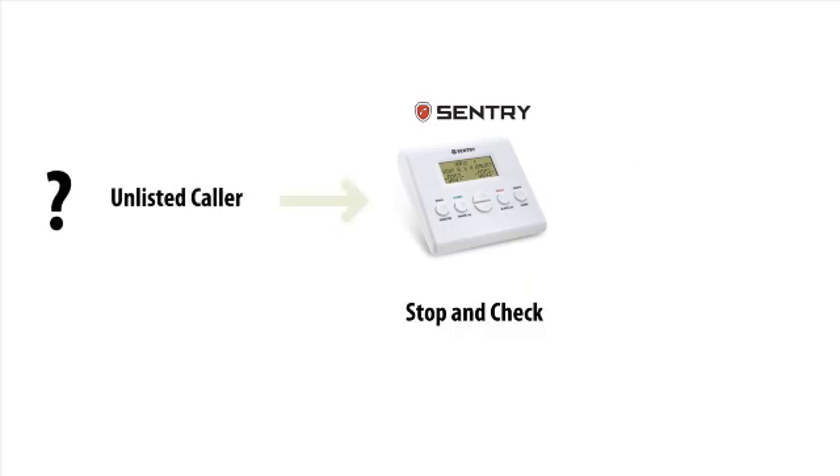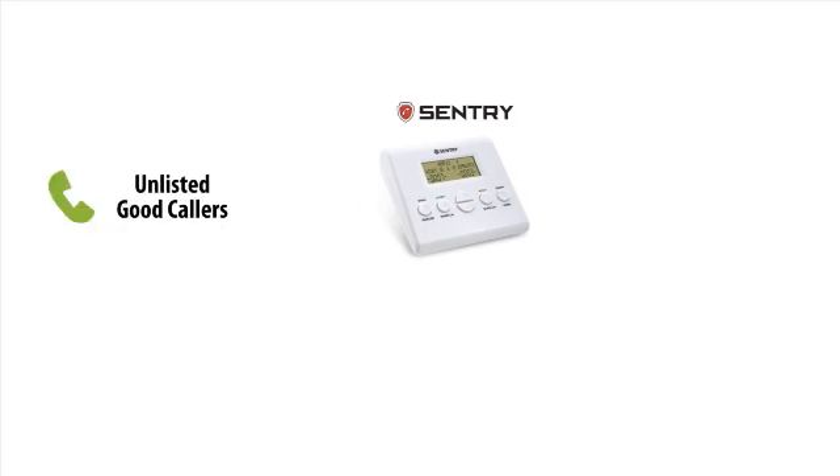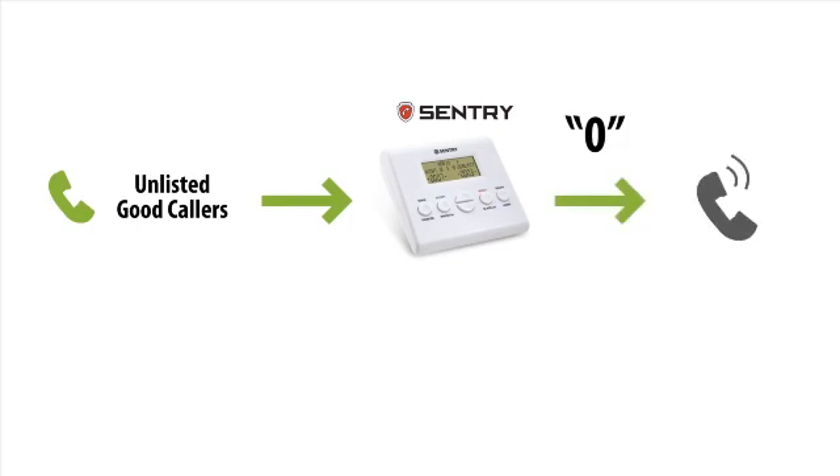If the caller is new and not listed, Sentry will catch the call and announce a warning: "If you are a telemarketer or a solicitor of any purpose, please hang up and remove our phone number from your list." This will stop all spam calls right there. And a legitimate caller can press 0 to ring Sentry, and you can answer the phone, then add this number to the whitelist.